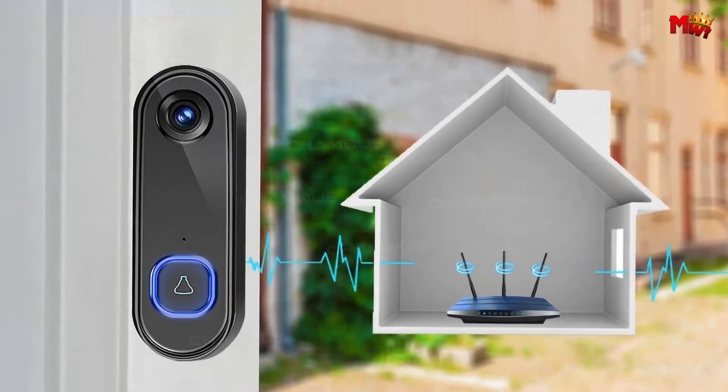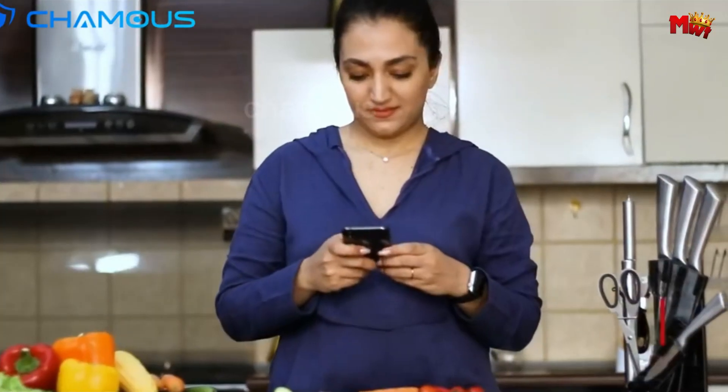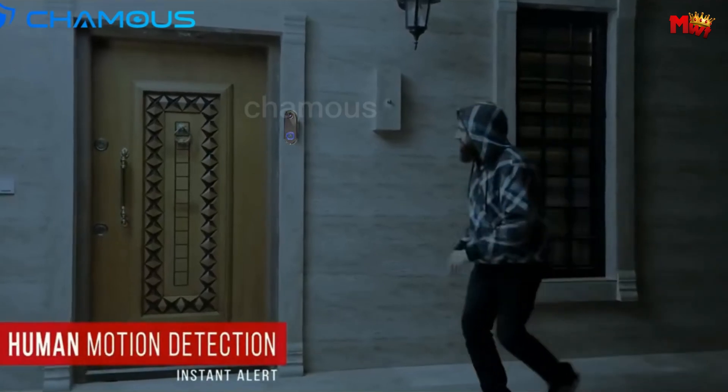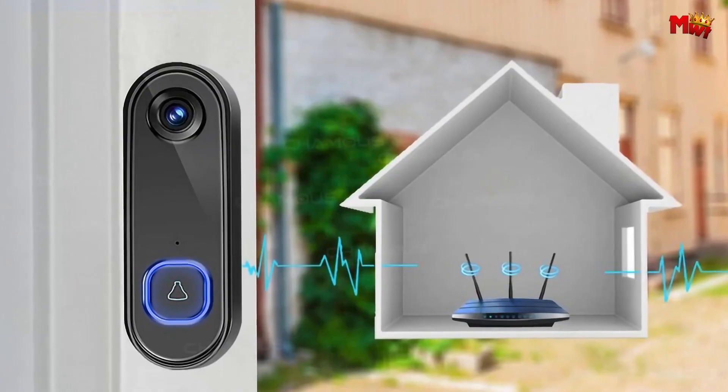Pros: clear video and wide viewing angle, motion detection and alerts, day and night vision, security features. Cons: limited Wi-Fi compatibility, DIY installation. Number 3.